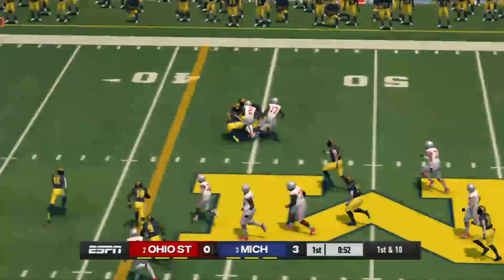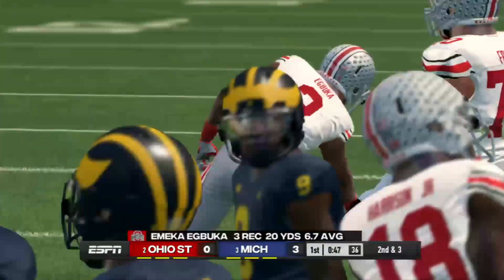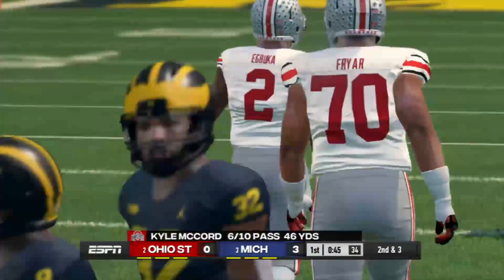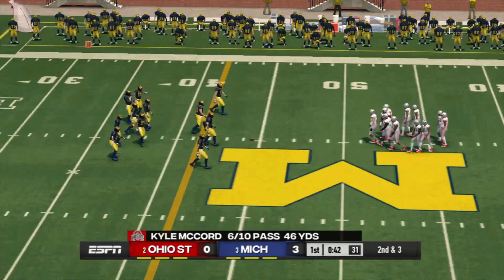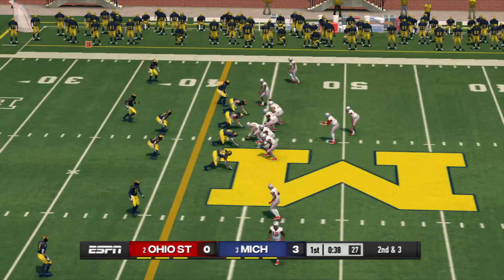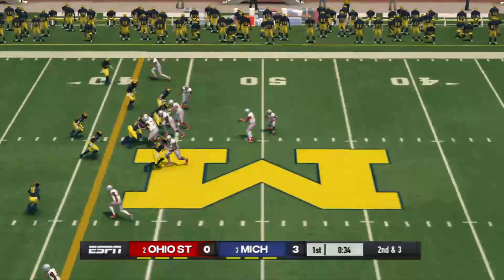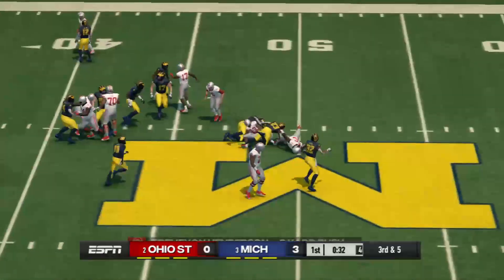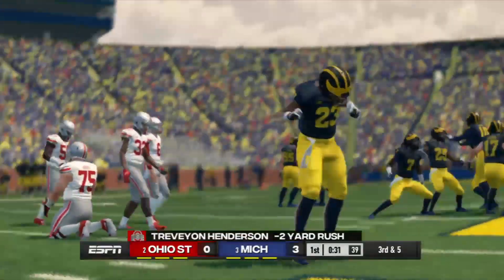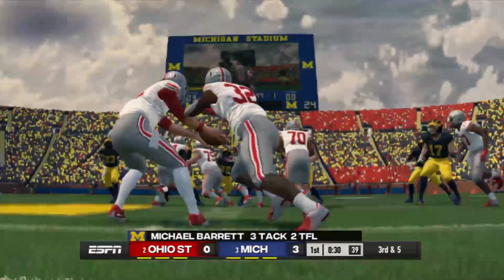Caught in the open field, tackled around the 44-yard line. Second down, and they're going to need about three yards to pick up the first down. They'll wrestle him down in the backfield — that's a loss of three yards on the play. That'll make it third and five.